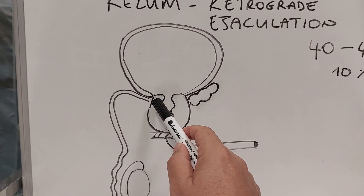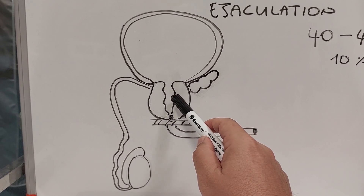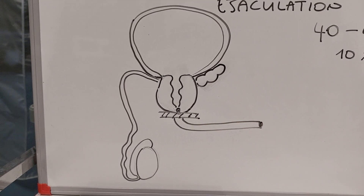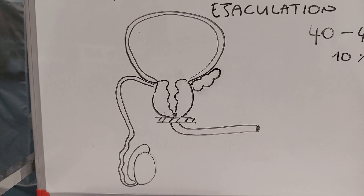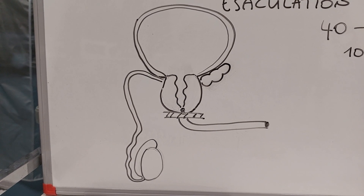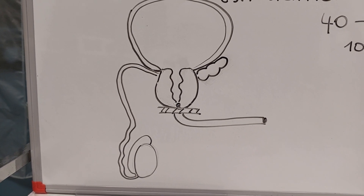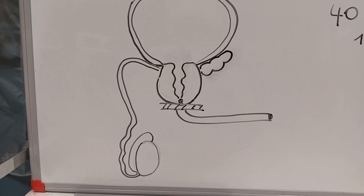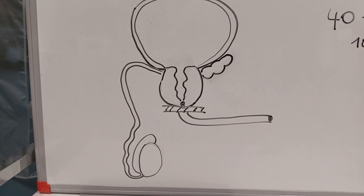We don't expect retrograde ejaculation to happen with the Rezum procedure. In Rezum, we make hot steam injections into the prostate — it is not widely opened, only partially. It allows urine outflow while being very minimally invasive. The most important advantage for me is that it is done in five minutes without any significant risk of side effects.